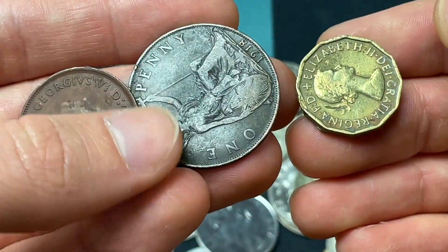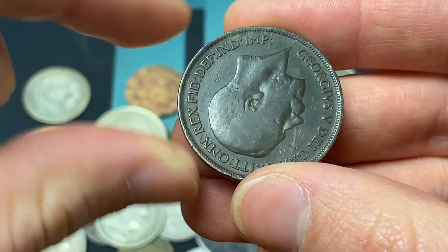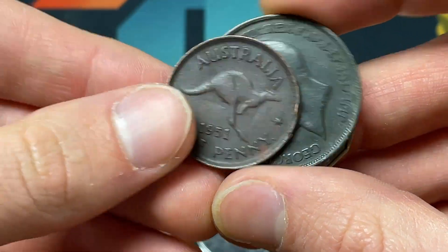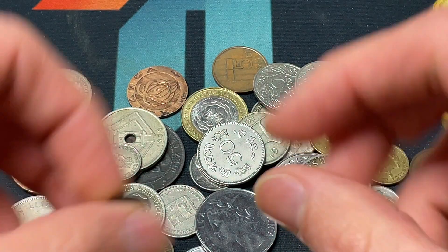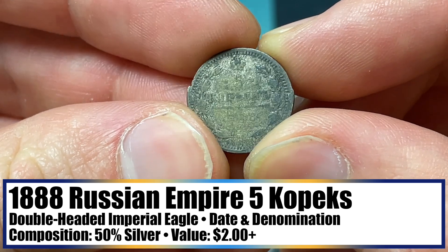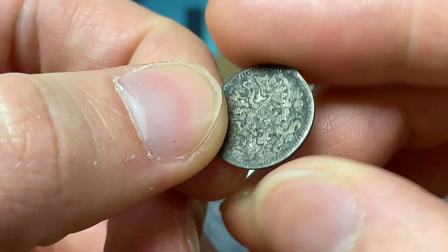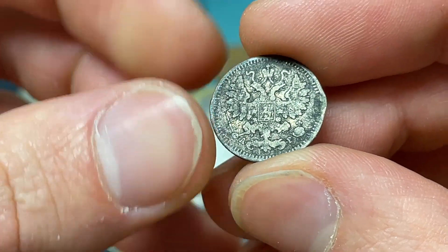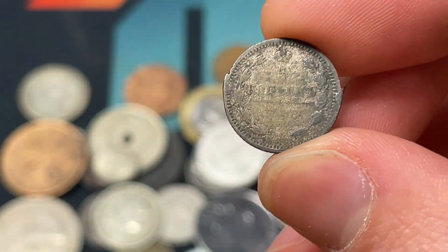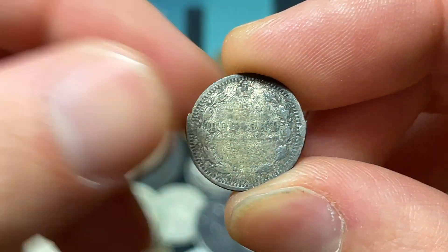We've got the Portcullis 1963 pence, a 1918 penny of King George V, and then a King George VI Australian 1951 half penny. This coin looks like five Kopecks from 1888 in Russia — I think it's 50% silver, definitely a neat item. Imperial Russia would be overthrown by the Bolsheviks around 1917. This one's going to be pretty worn, not a crazy premium item.